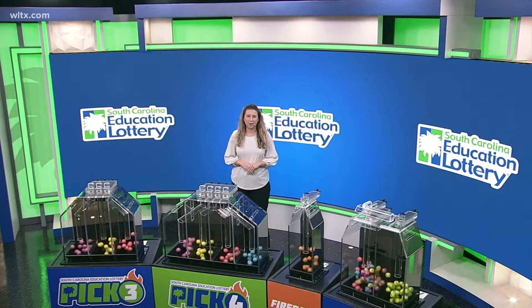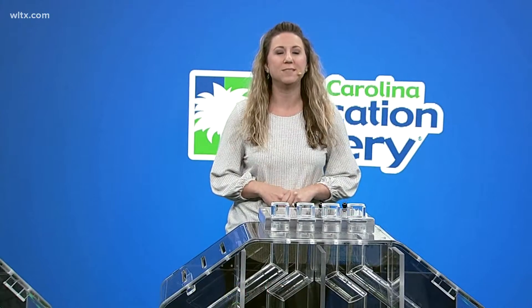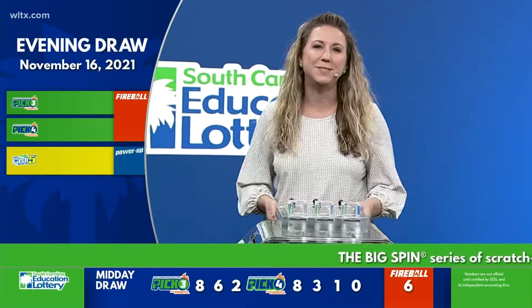Welcome to tonight's lottery drawing. I'm Elizabeth Childers. Today is Tuesday, November 16th, 2021. Please check the bottom of your screen for your winning midday numbers.